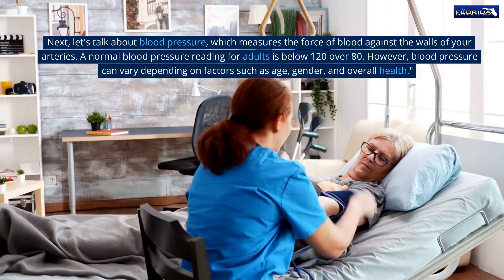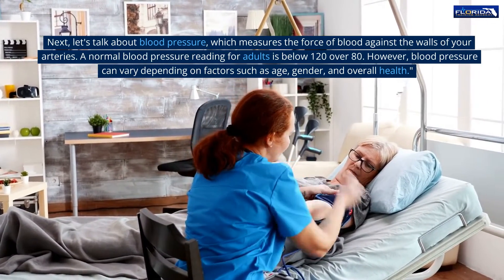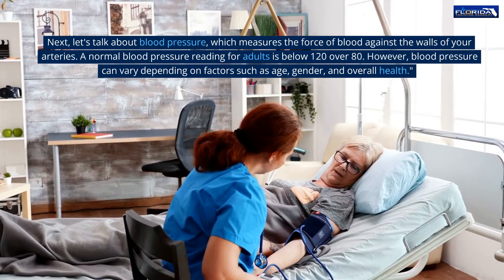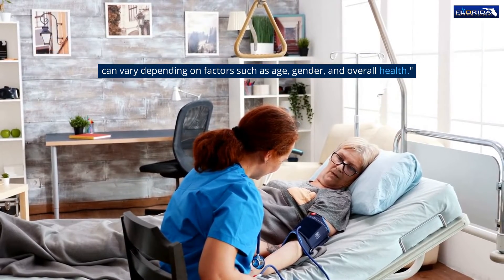Next, let's talk about blood pressure, which measures the force of blood against the walls of your arteries. A normal blood pressure reading for adults is below 120 over 80. However, blood pressure can vary depending on factors such as age, gender, and overall health.